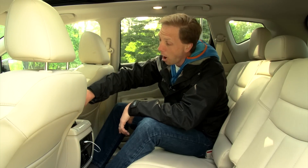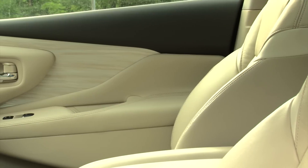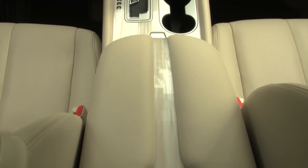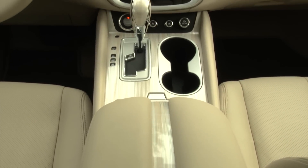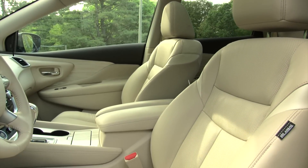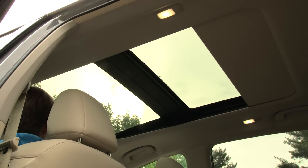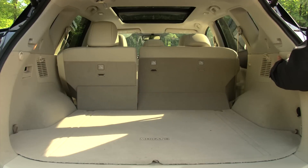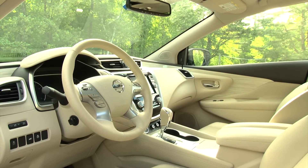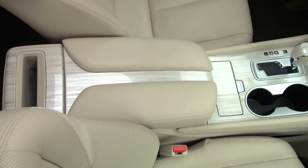It also incorporates a compartment for a rear occupant smartphone as well as a USB port. I love the combination of the cashmere leather and this funky pearlescent trim – an oh wow moment that instantly garners attention. It's bright, airy and quiet – a perfect place for relaxing and chatting it up with a lounge-like ambiance. The optional power panoramic moonroof and reclining heated rear seats foster a feeling of even greater space. Up front there's been a reduction in button clutter and the quality of the leather and textured plastics has been raised a few more notches.